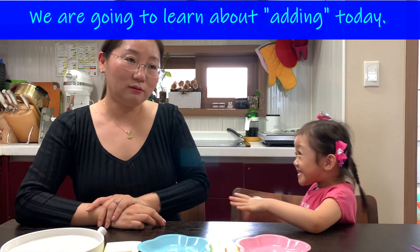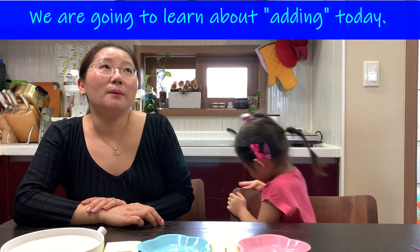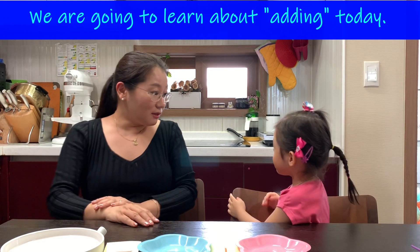Okay, we are going to learn about adding today.